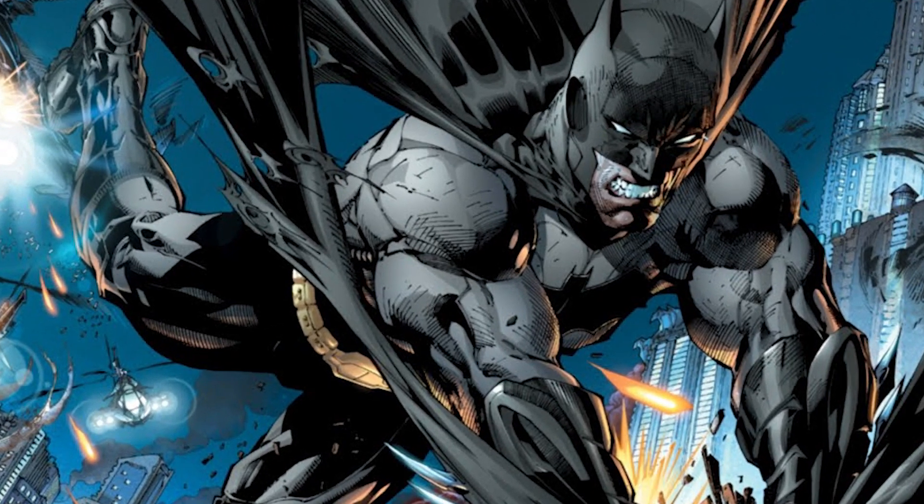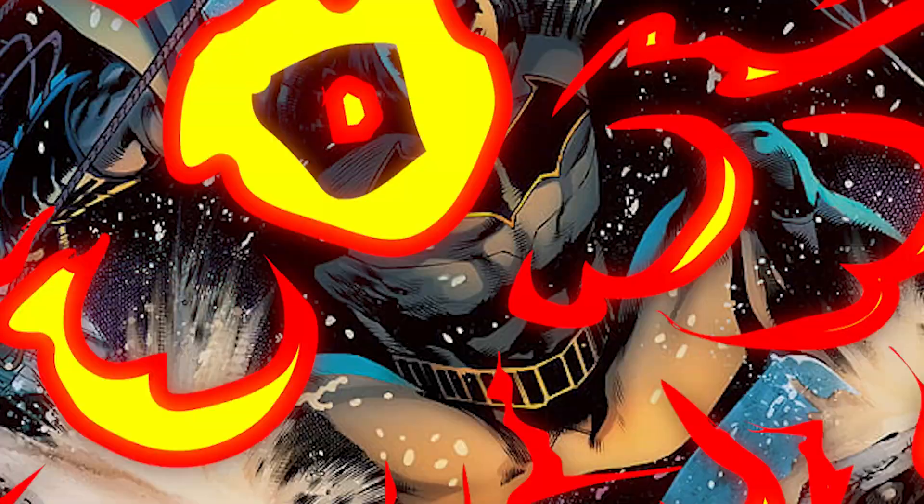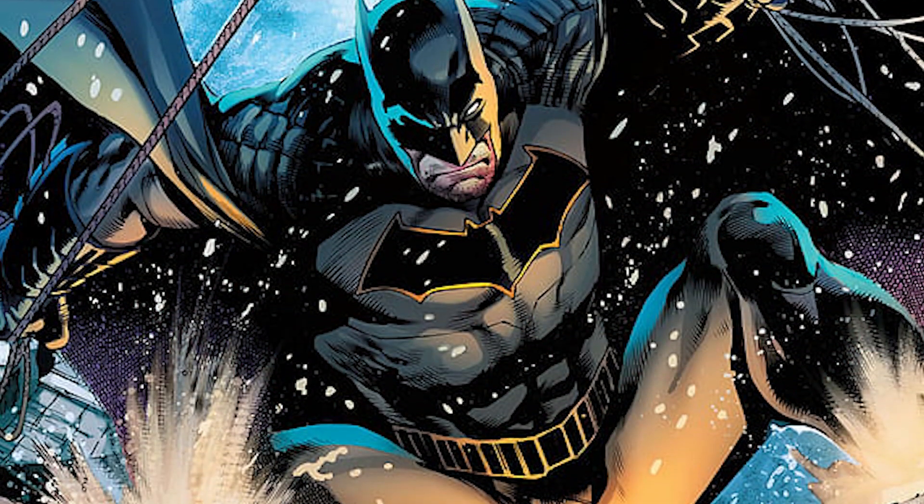Batsuits come and Batsuits go, but Batman is forever. Part of what makes Batman such an iconic and everlasting character is equipment like his Batmobile, Batarangs, and of course, his famous cape and cowl. Join me as we count down the top 10 most powerful Batsuits around.